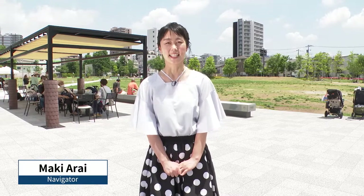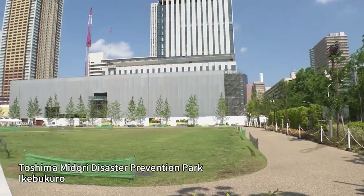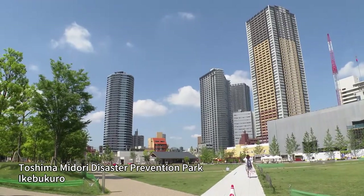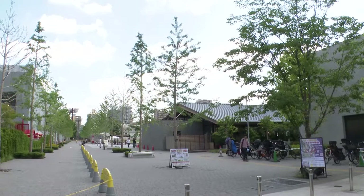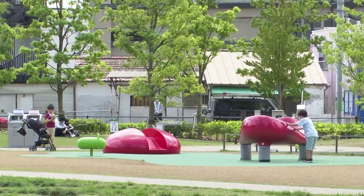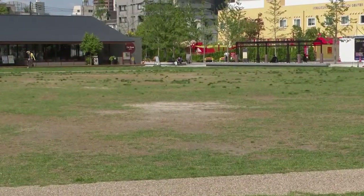Hi, I'm Maki Arrai. Today I'm in Ikebukuro, Tokyo, and as you can see, it's a very wide open space. This is about a 15-minute walk from Ikebukuro Station, and it's called Toshima Midori Disaster Prevention Park. As the name suggests, it's a park that's designed to also serve as a disaster management center, and I'll be bringing you the program from this location today.